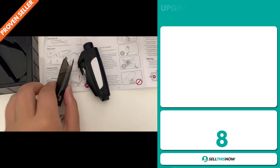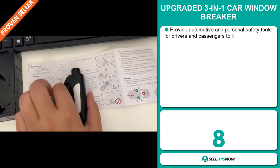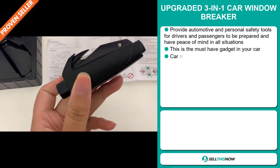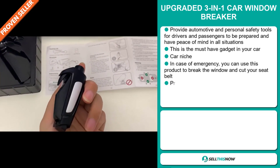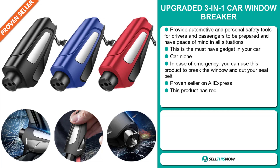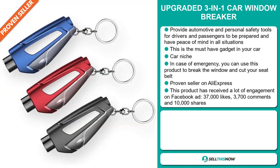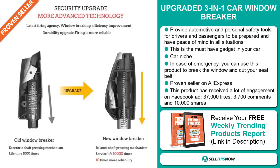Our next product is the upgraded three-in-one car window breaker. This provides automotive and personal safety tools for drivers and passengers to be prepared and have peace of mind in all situations. This is the must-have gadget in your car and it falls under the car niche market. In case of emergency, you can use this product to break the window and cut your seat belt. It's a proven seller on AliExpress with many, many orders.